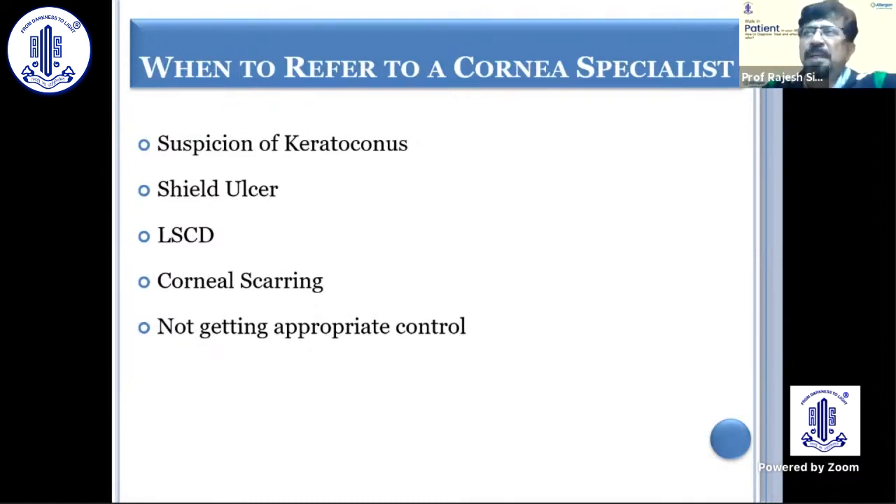If the patient has ptosis, follow up to see if it resolves; if not, refer to an oculoplasty specialist. If the patient develops keratoconus or there is suspicion of keratoconus, develops a shield ulcer, limbal stem cell deficiency, corneal scarring, or if in spite of all your efforts the condition is not appropriately controlled, then it is wise to refer the patient to a cornea specialist.